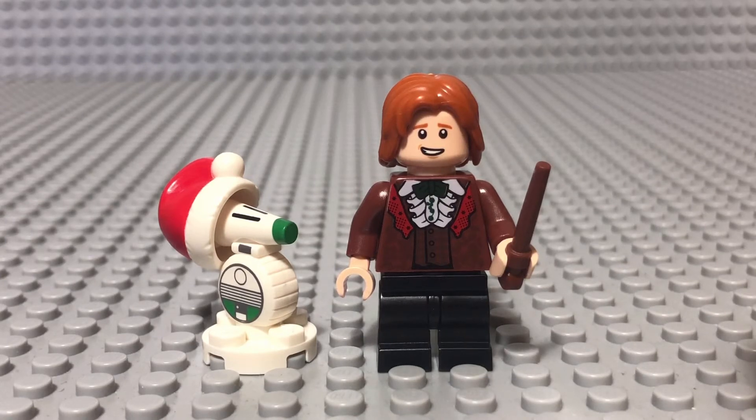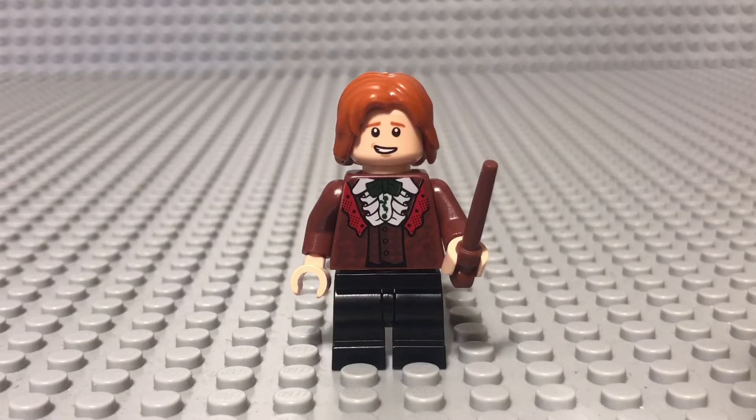For Harry Potter, we have Ronald Weasley with his dress attire for the Yule Ball. I still do not think they really capture what this looks like — there really should have been printing going down the legs, which would have made it really look like a dress. That's kind of the whole funny part of it, and it doesn't really show here.